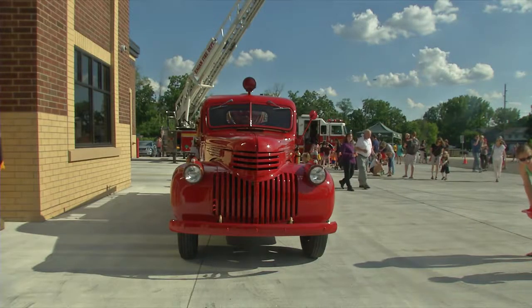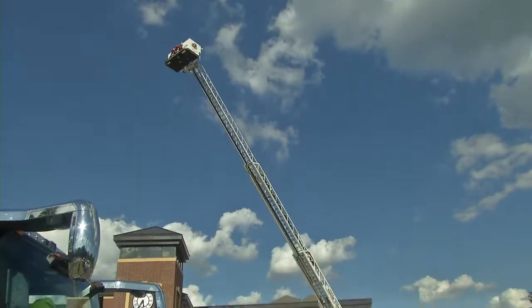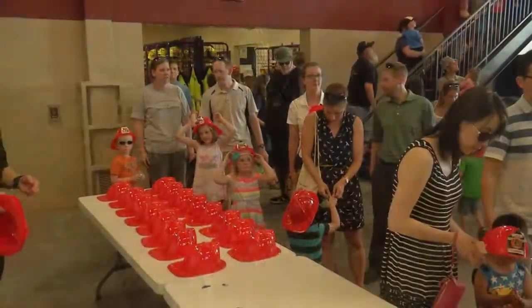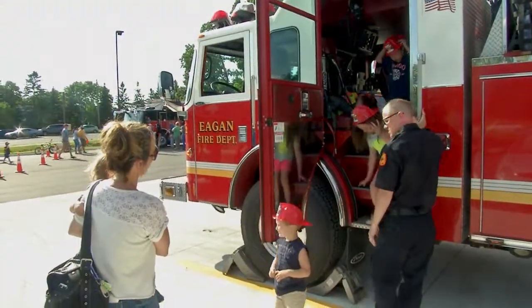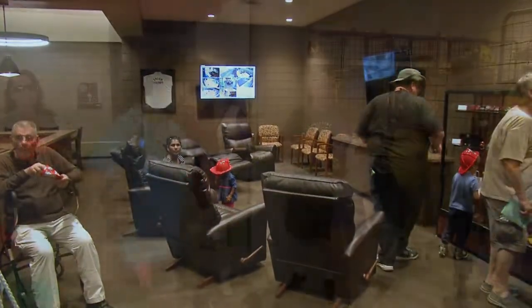We have several fire trucks on display, as well as our ATV. Folks can go through and see the newest station. It's the last phase of our station consolidation — we went from six fire stations to three. We're really excited about the location of this one because it's such a prime location. It houses two fire engines, a ladder truck, our water rescue equipment, an ATV for off-road rescues, and about 30 firefighters.